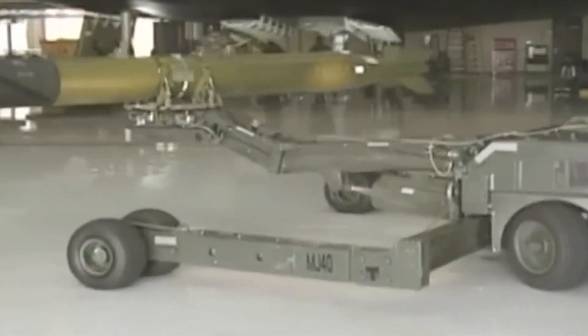Moreover, the operational expenses are staggering, averaging $163,000 per flight hour, excluding the exorbitant armament options, including those housing nuclear payloads.